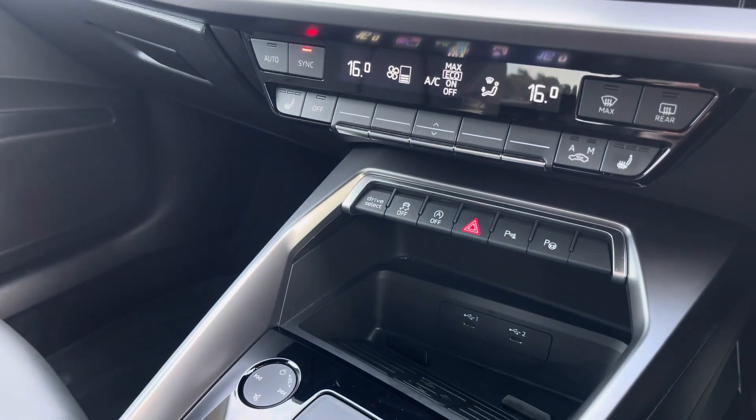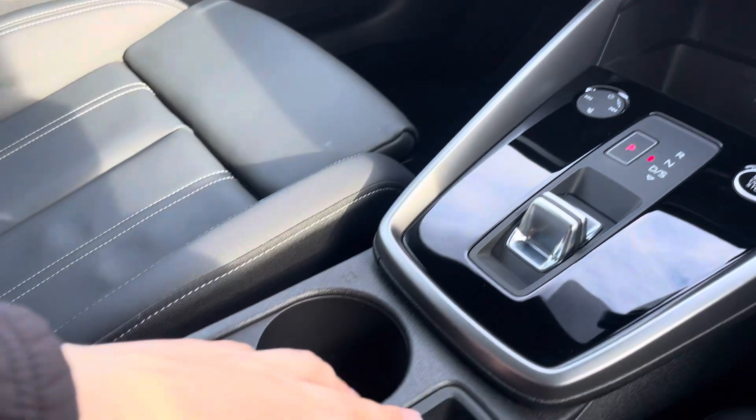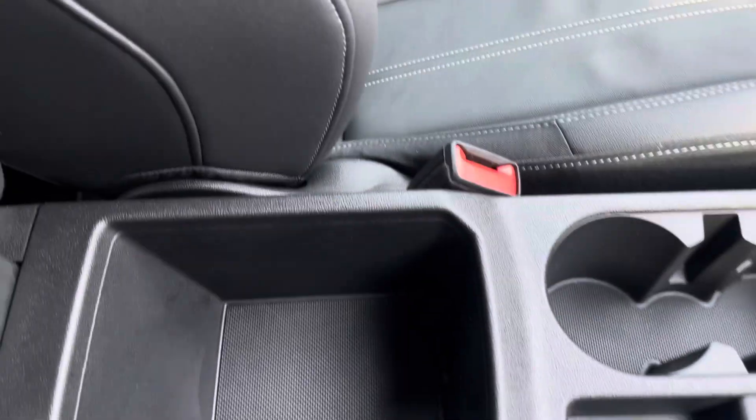We also have two USB ports as well as wireless phone charging, the automatic gearbox as well as the electronic handbrake, two cupholders, and some storage underneath the armrest.